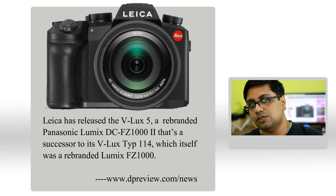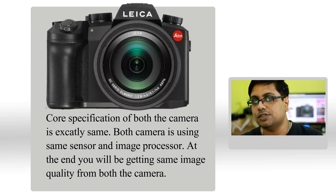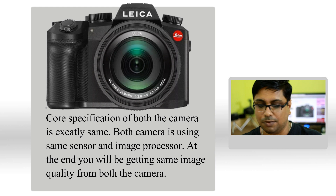My job is to let you know, my job is to tell you the camera is a rebranded camera. The sensor sitting inside the camera, the image processor — everything remains the same as the Panasonic FZ1000 Mark II.